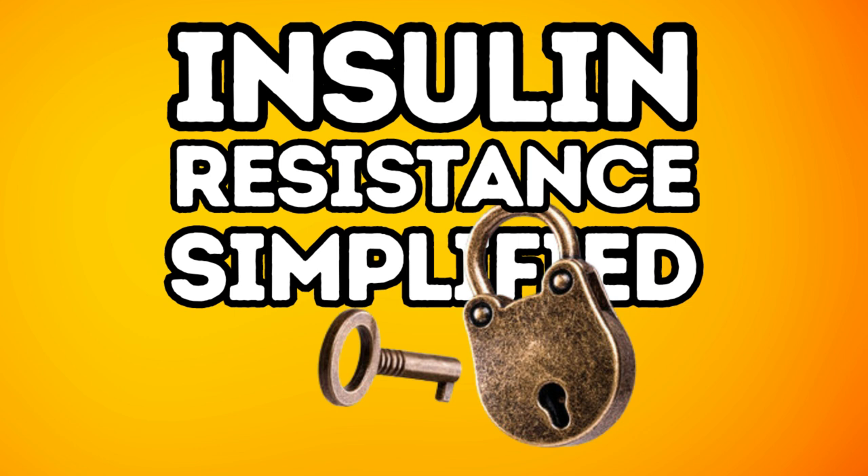So why does insulin resistance happen? Why do the cells change the locks? There are a few big reasons. First is diet — eating a lot of processed foods, sugary snacks, refined carbs like donuts, biscuits, or cakes. This is like constantly jamming up the locks on the cells. Imagine a sticky, rusty padlock on your front gate — over time it's just going to be harder and harder to turn the key. Well, this is what happens when we overload our body with too much sugar and unhealthy fats. The cells become less responsive to insulin, almost like they're saying, nope, had enough, you're not coming in today.